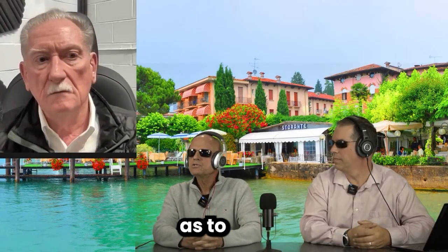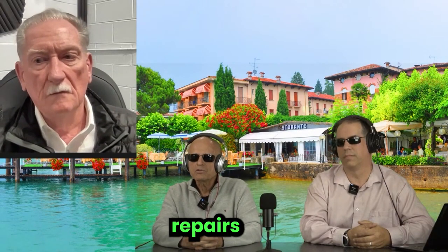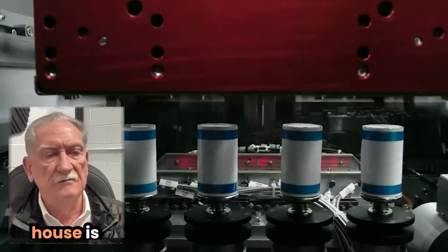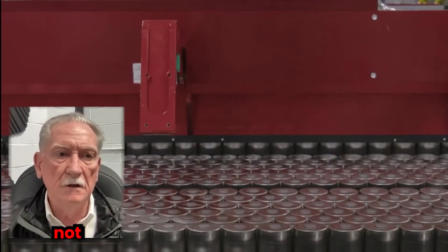Is Tesla giving you any clues as to whether they're doing repairs on this battery pack, or are they really just simply scrapping them? If they find one bad cell in a large pack, it sounds like their scrap rate in-house is very low, even at the cell level and the battery pack level — not much at all.